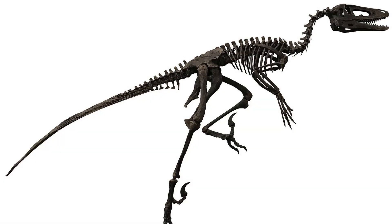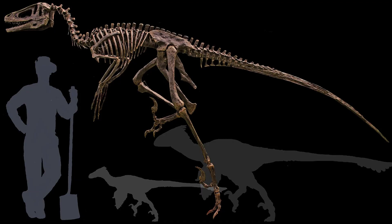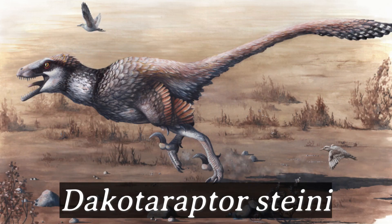Hello everyone. For this installment I have decided to cover a dinosaur that I believe deserves more attention, and is the first dinosaur of its kind to be featured in one of my videos. Meet Dakotoraptor.